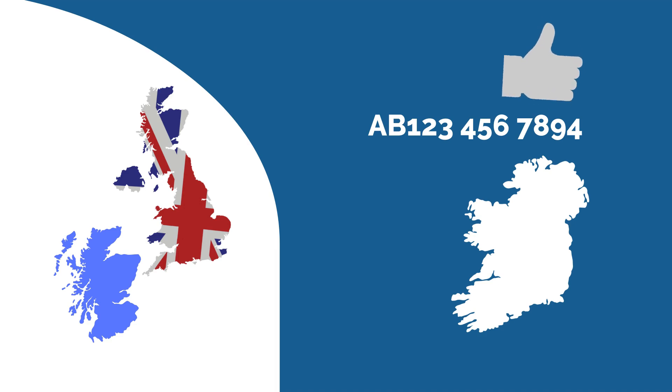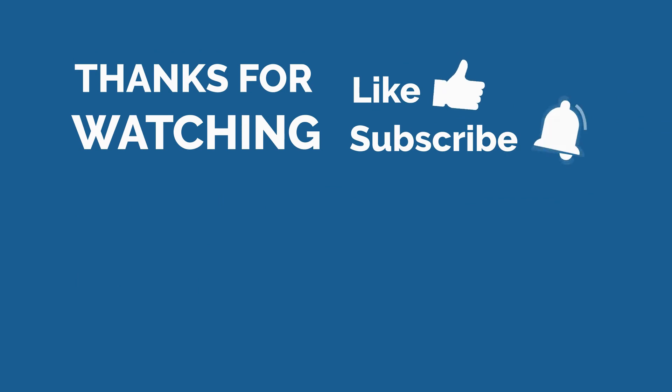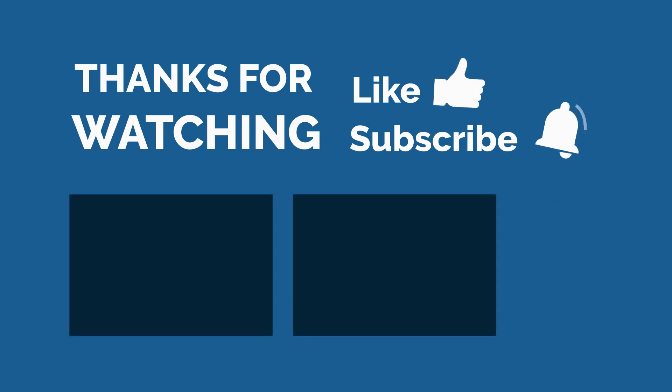We hope you found this video helpful. If you have any further questions, book a free meeting with our professional accountants at 01217714161. Subscribe to our channel and hit the bell icon. Thank you for watching.